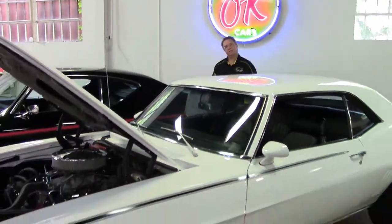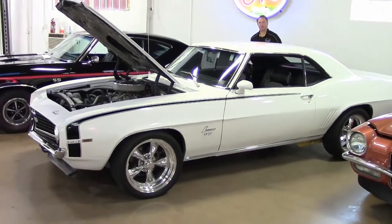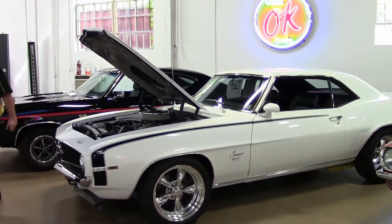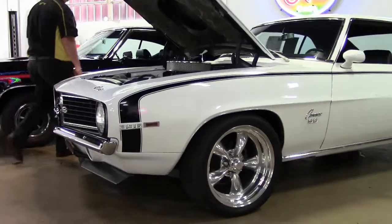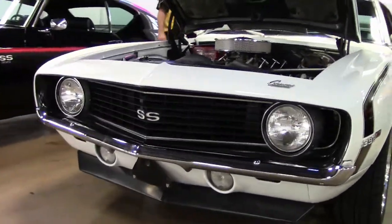All right folks, you know we've been bringing in some other cars — what we call the other inventory: the Camaros, the Chevelles, the Firebirds, the Grand Nationals. This is a 69 Camaro. It's white, and it is a driver class car — a completely redone, beautiful driver.